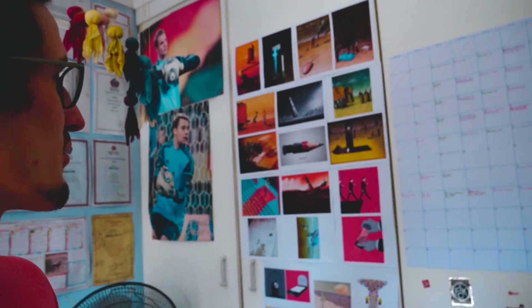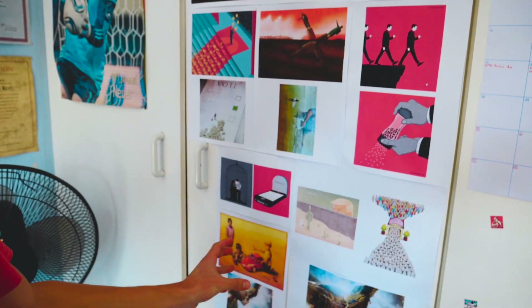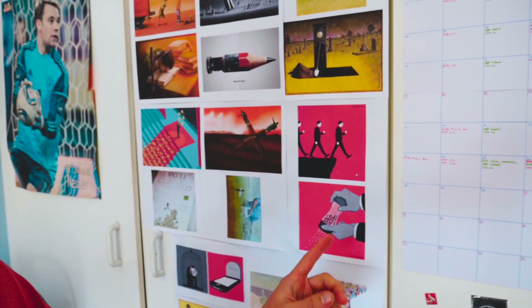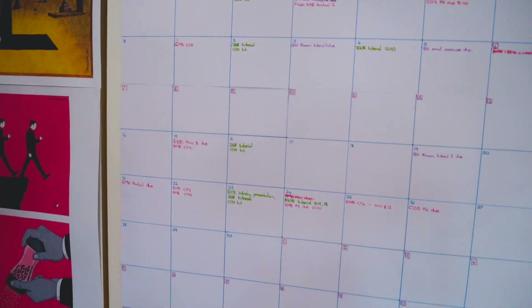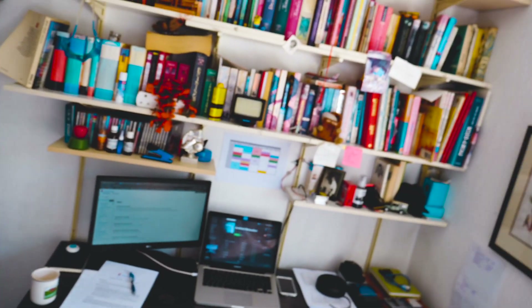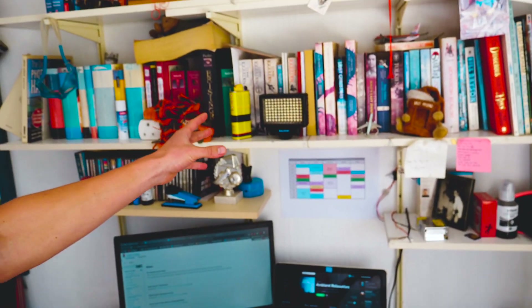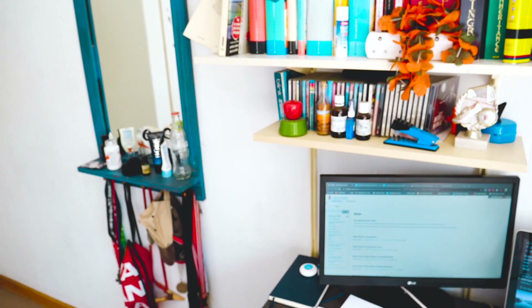First up is my sort of deep weird pictures wall with all the thought-provoking things that I like to keep around me. Then next is the calendar of doom, where everything in red is stuff to stay away from, but it's nice to keep everything lined out and on track for how the semester's going. Then over to the main desk setup where I've got the monitor, MacBook, tunes, stationery, a little light for Zoom video calls, and the printer set up along here.